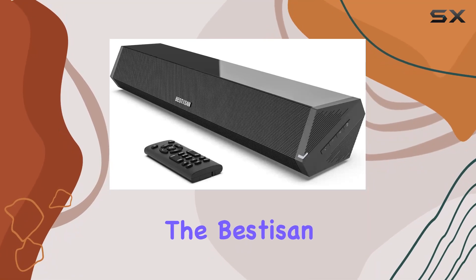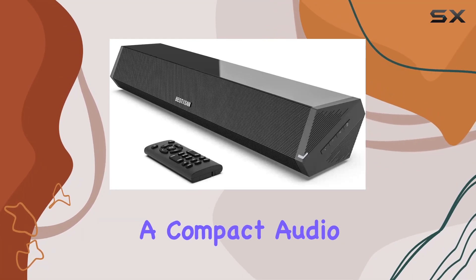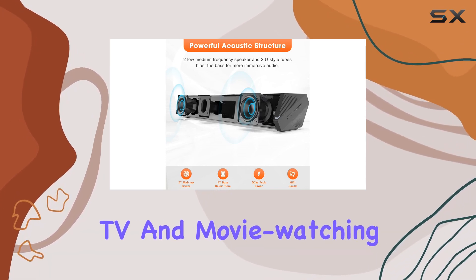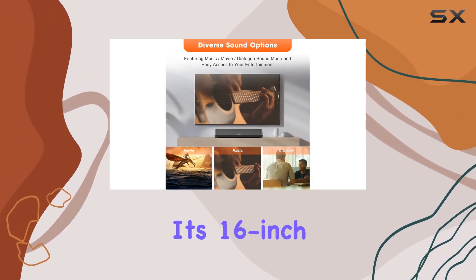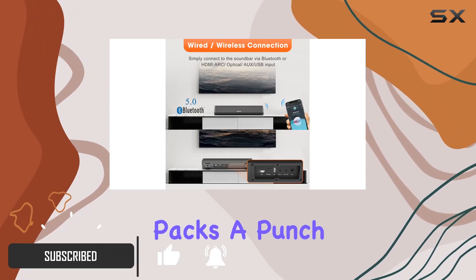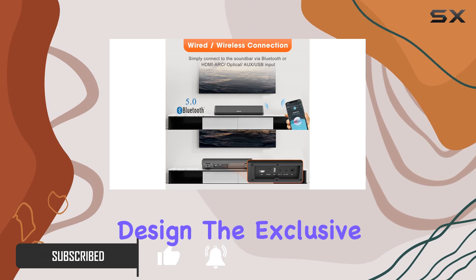Today, we're diving into the Bestizen SE07 soundbar, a compact audio powerhouse that promises to transform your TV and movie watching experience. With its 16-inch size and 50W peak power, this small soundbar packs a punch that defies its minimalist design.